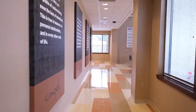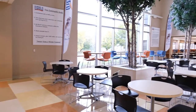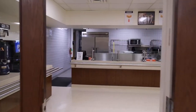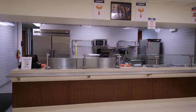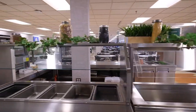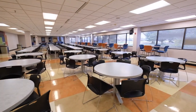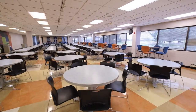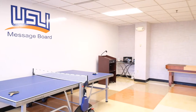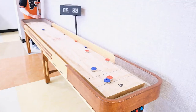Feeling hungry? Next up is the atrium and cafe. This is where you can grab a hot breakfast or lunch and sit down and relax. There is something for everyone on the menu — sandwiches, salad, vegetarian options and more. During our breakfast and lunch hours, these areas are filled with community members enjoying their break, and it's a great space to get to know your peers. You can even join games like trivia, bingo, ping pong, shuffleboard and more.